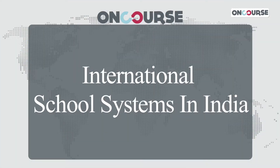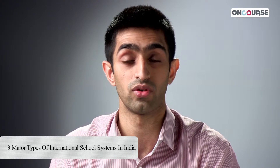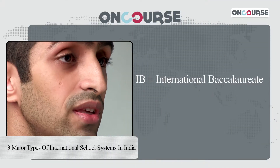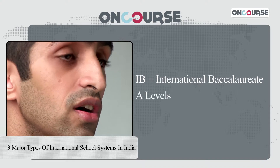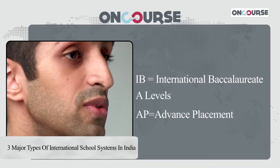Today we're going to discuss the various kinds of international school systems that we have here in India. There are actually three main kinds of international school systems available for 11th and 12th graders. The first kind is the IB or the International Baccalaureate. The second is the A-Levels. And the third is Advanced Placement or the APs.